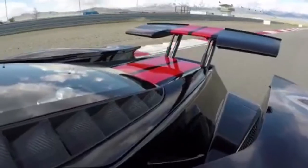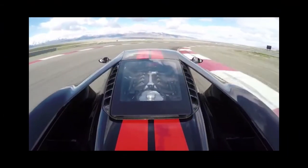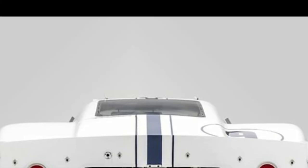Fortunately, the Can-Am prototype body was retained and will go with the car. It has participated in a variety of vintage races, and starting in 2018 its original engine and transaxle were rebuilt.